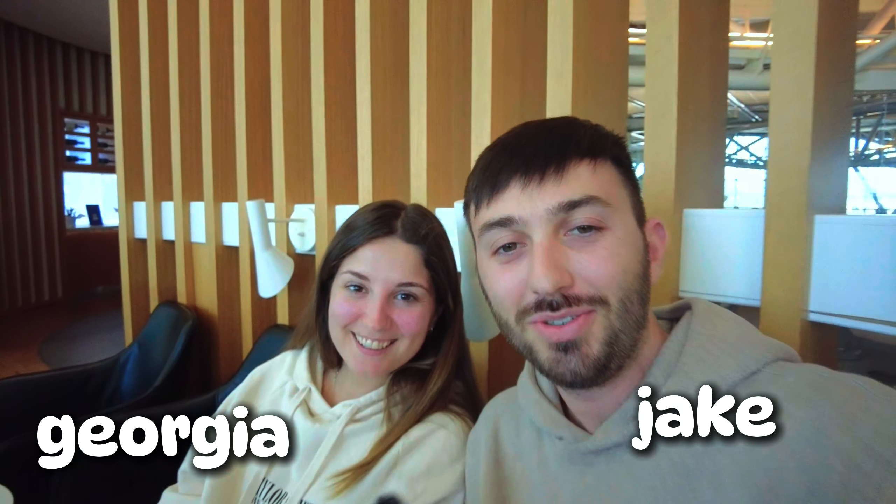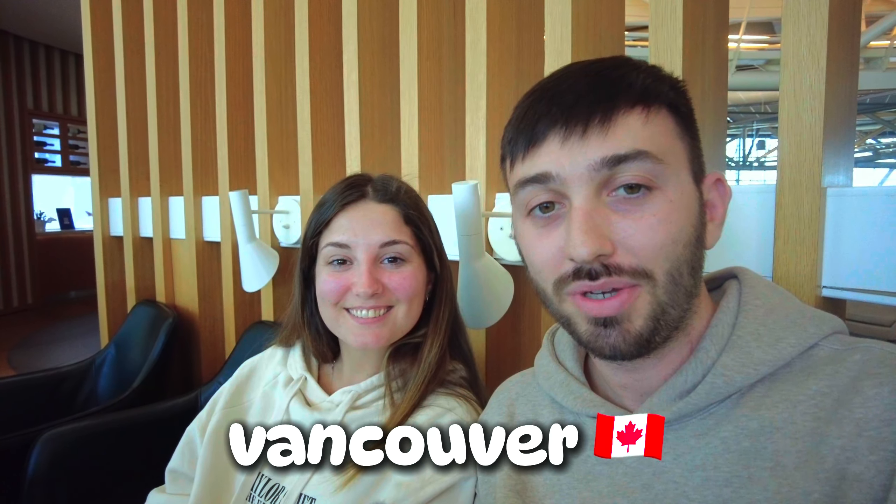Hey strangers, welcome to a new series! We're currently at the Vancouver International Airport in the Sky Team Lounge. We're heading home to the UK for a couple of weeks — seeing friends and family, going to a wedding, and also doing a visa run so we can come back and activate a new visa for another 12 months in Canada. We're flying with Icelandair via Iceland to London Heathrow. It's already been a long day — we set off at 6:30 and it's currently 2:30.